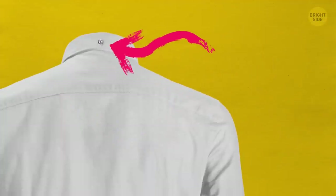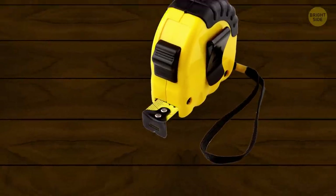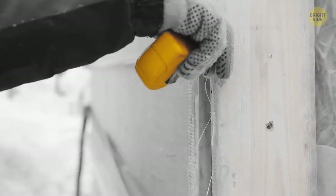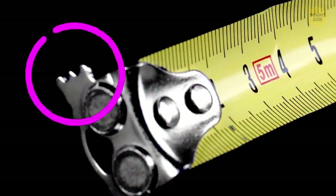The button on the back of a collared shirt is there so your tie doesn't peek out. The middle end of a tape measure has a slit in it so you can fix it to a nail or screw, for when you don't have a buddy to hold the other end. The jagged teeth on the other side can draw marks on a surface when you don't have a pencil.